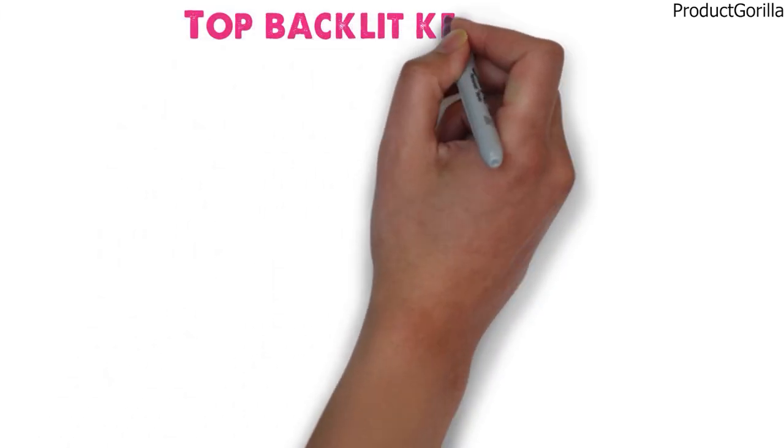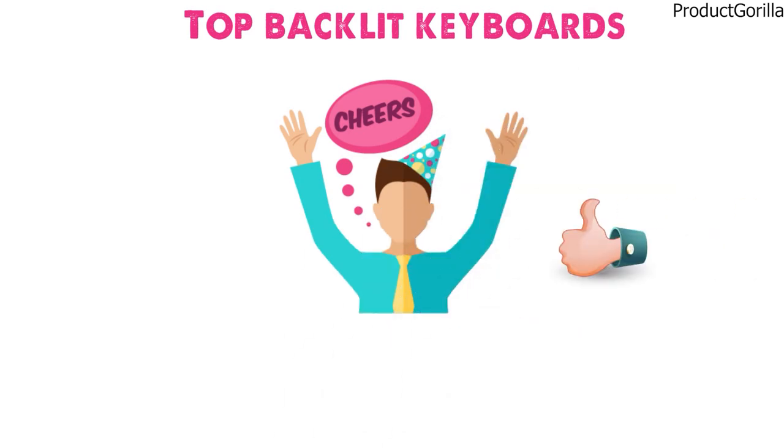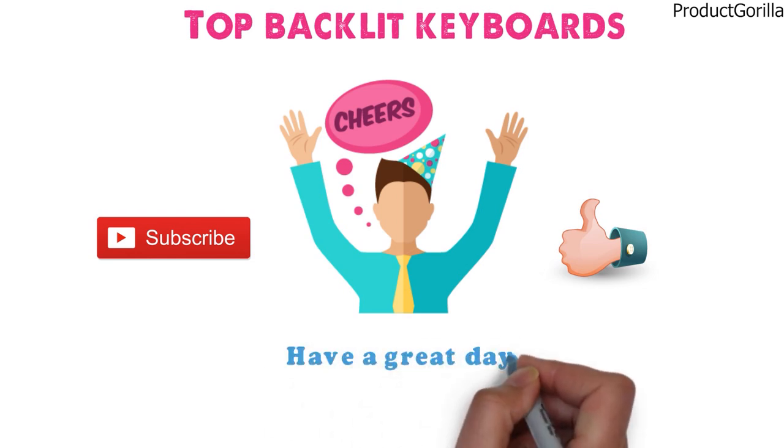So that sums up the top backlit keyboards. We hope you enjoyed, and if you did, please leave a like on the video. If you're new here, hit that subscribe button. Until next time, have a great day!